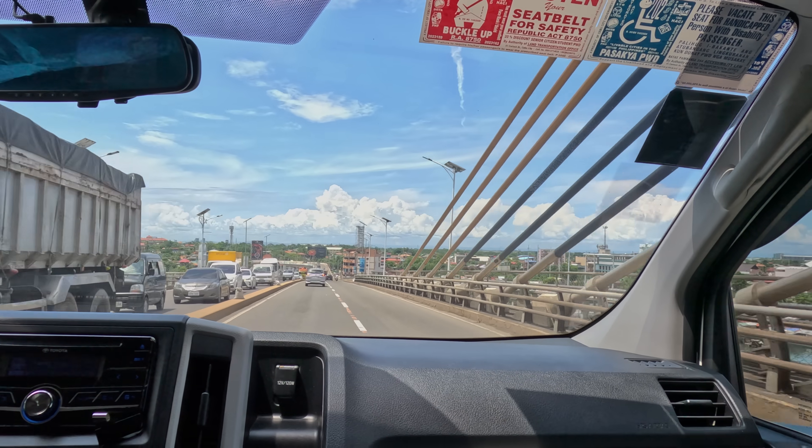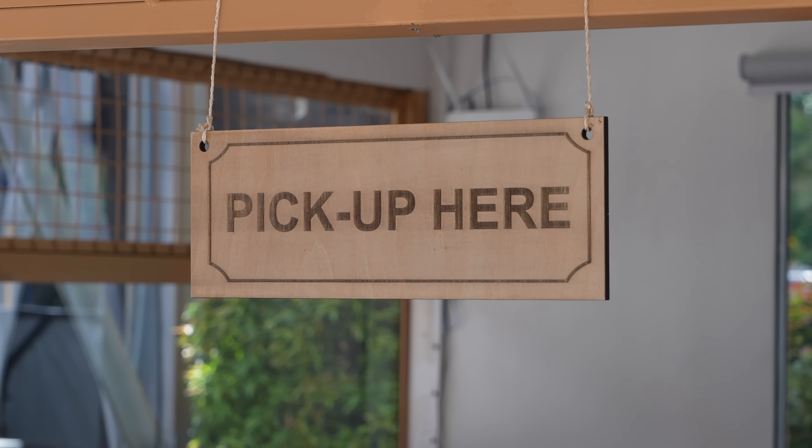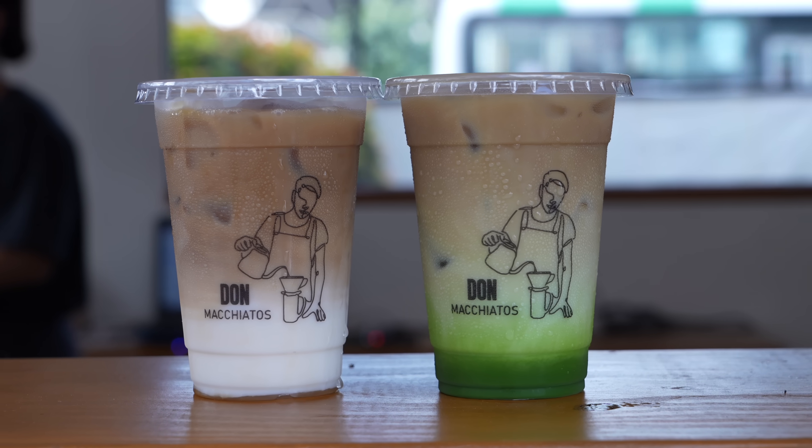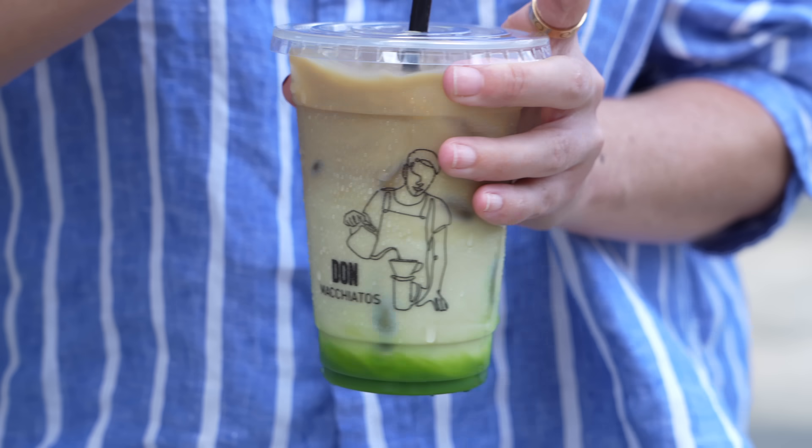Every day starts with coffee for me, and it's super hot here, so let's grab an iced coffee. We are at Don Macchiato's — there are a few of these around Cebu but they're known for their really affordable, delicious coffee. I've got the iced macchiato and babe's got the iced matcha. Delicious — really nice. It's like 39 pesos, which is about a dollar in Australia, so really delicious cold coffee to start the day.